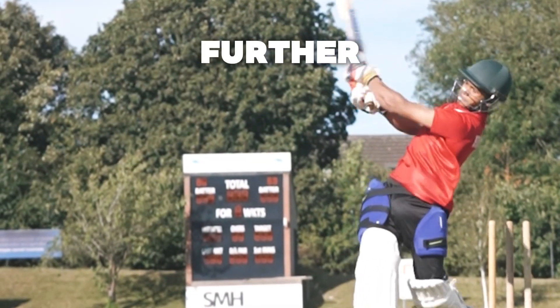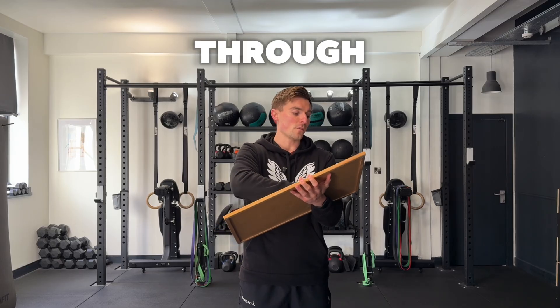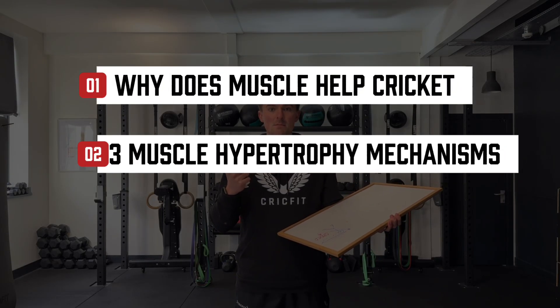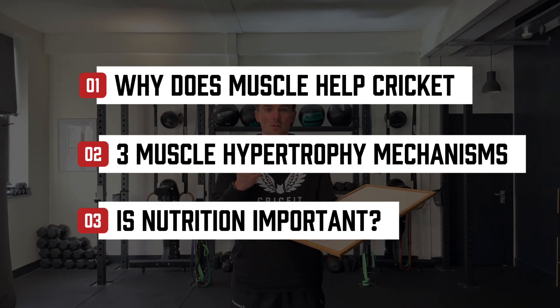If you want to bowl faster or hit the ball further, then building muscle is essential. In this video, I'm going to take you through why muscle actually helps cricket performance, what are the three main mechanisms for muscle hypertrophy or muscle growth, and how much of a role does nutrition play in building muscle.